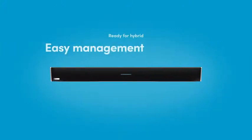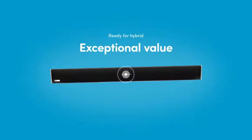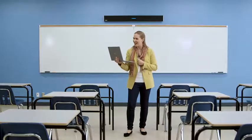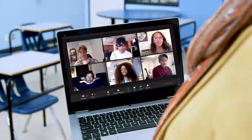So those are five reasons why Nareva Audio is the easy, effective, and affordable way to support hybrid learning in your classrooms — all your classrooms. You had me at auto calibration.